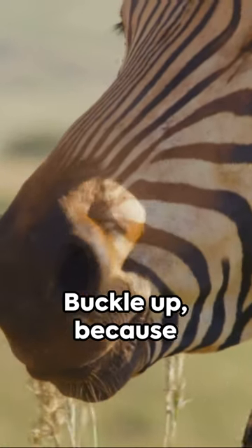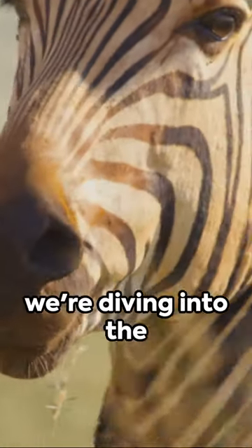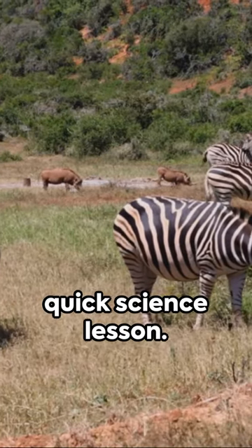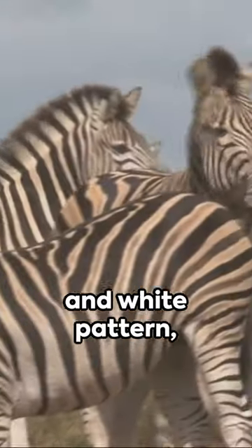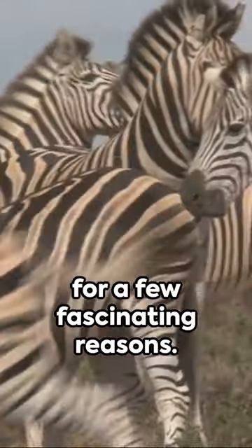Ever wondered why zebras have stripes? Buckle up, because we're diving into the animal kingdom for a quick science lesson. Zebras, those horse-like creatures with a unique black and white pattern, sport their stripes for a few fascinating reasons.